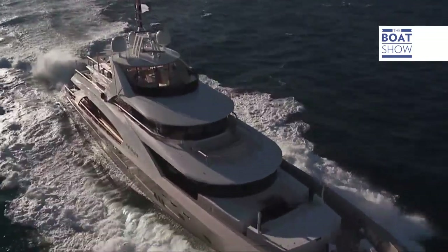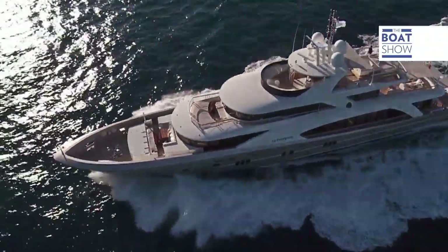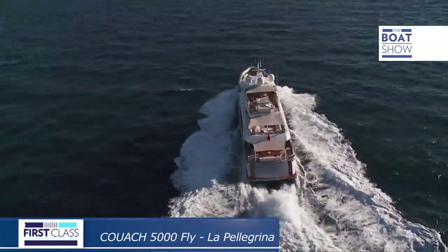Purity of line, hull perfection, and great performance. Each Kuach yacht is unique, handmade by craftsmen who have paid attention to every single detail to produce a truly exceptional boat.